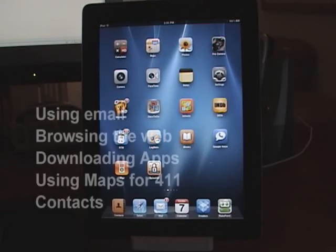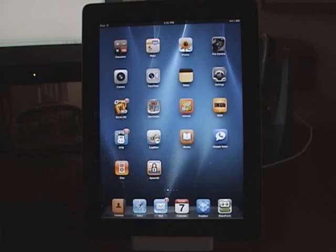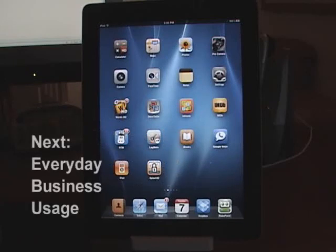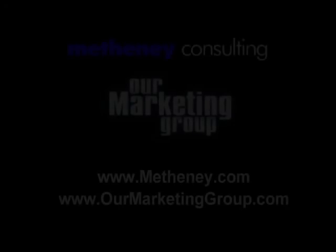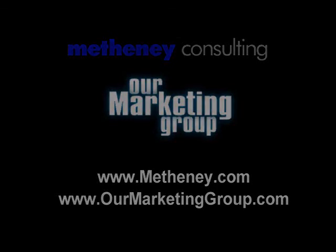For this time we covered using email, browsing the web, downloading apps from the app store, using maps for 411 and saving a little money, synchronizing your contacts, and some basic iPad functions. Next time we're going to talk about some specific business uses, different applications to help you with day-to-day business, and some that will help you synchronize all of your projects. We'll see you then.